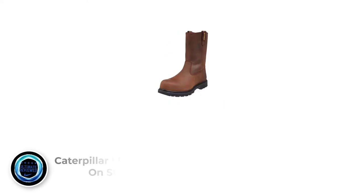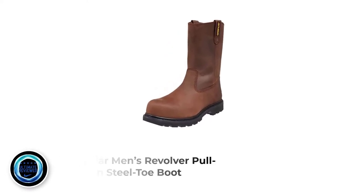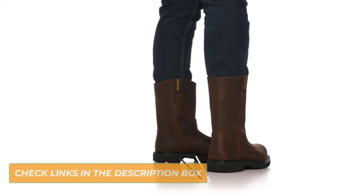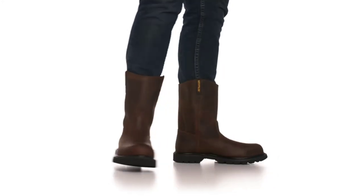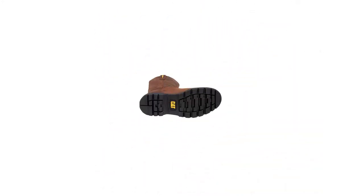Number 1: Caterpillar Men's Revolver Pull-On Steel Toe Boot. If you prefer slip-on work boots instead of the tie-round type, consider the Caterpillar Revolver shoes. They will provide you with the necessary protection against all potential welding hazards, and while providing durability and protection, they also don't sacrifice comfort.